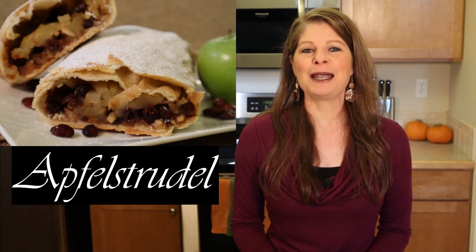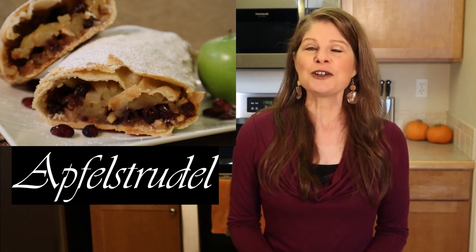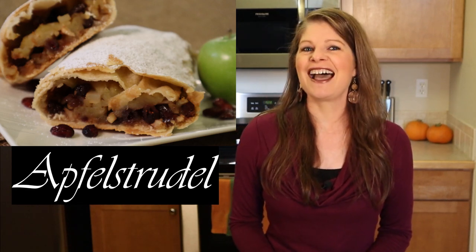I'm referring to the Austrian Apfelstrudel. It reminds me of a cross between an American apple pie, Greek baklava, and an Italian calzone, all wrapped up in one.